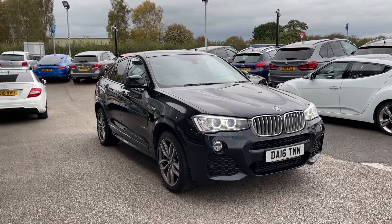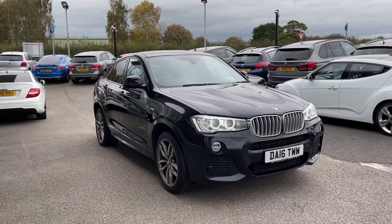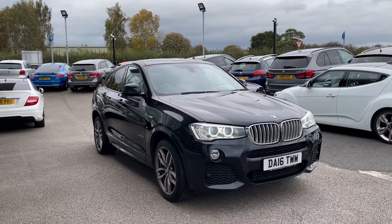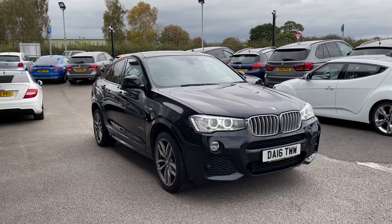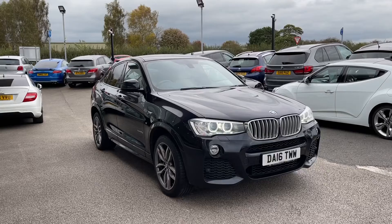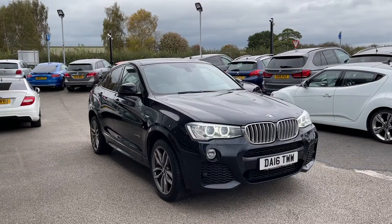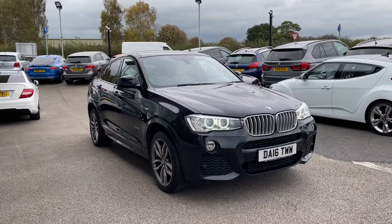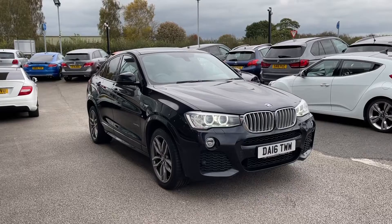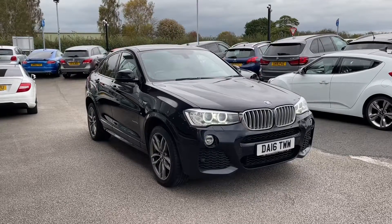This is a Motomatch Approved Vehicle, which means it comes with a 30-day warranty or up to 1,000 miles, whichever comes first. We also offer RAC extended warranty of up to three years, available with most of our cars, and flexible finance packages tailored specifically to you. Please note all Motomatch vehicles are subject to a £150 administration fee, which includes the provenance check. For a personalised quote or to book a test drive, contact us on 01785 899 474.